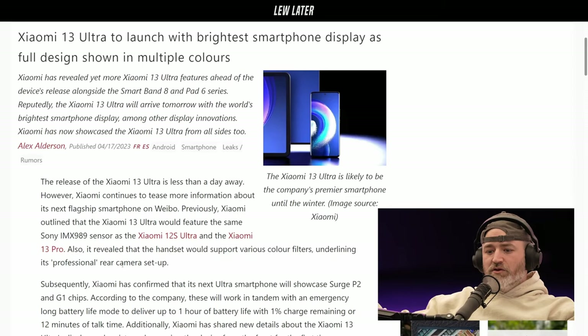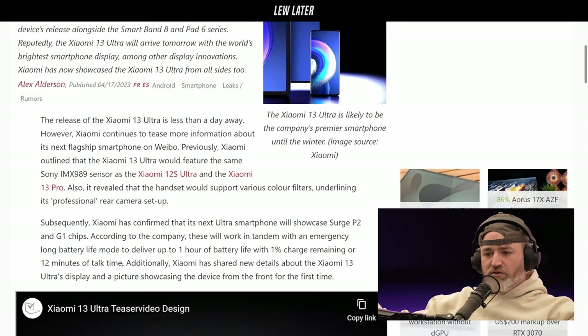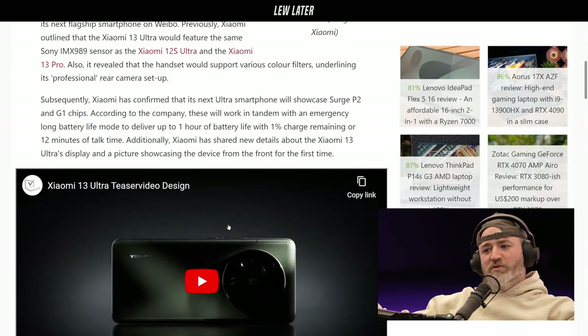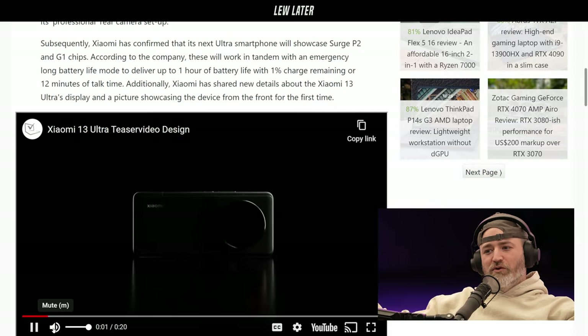Xiaomi has confirmed that its next Ultra smartphone will showcase Surge P2 and G1 chips. According to the company, these will work in tandem with an emergency long battery life mode to deliver up to one hour of battery life with 1% charge remaining. That's pretty cool — like a true emergency mode.